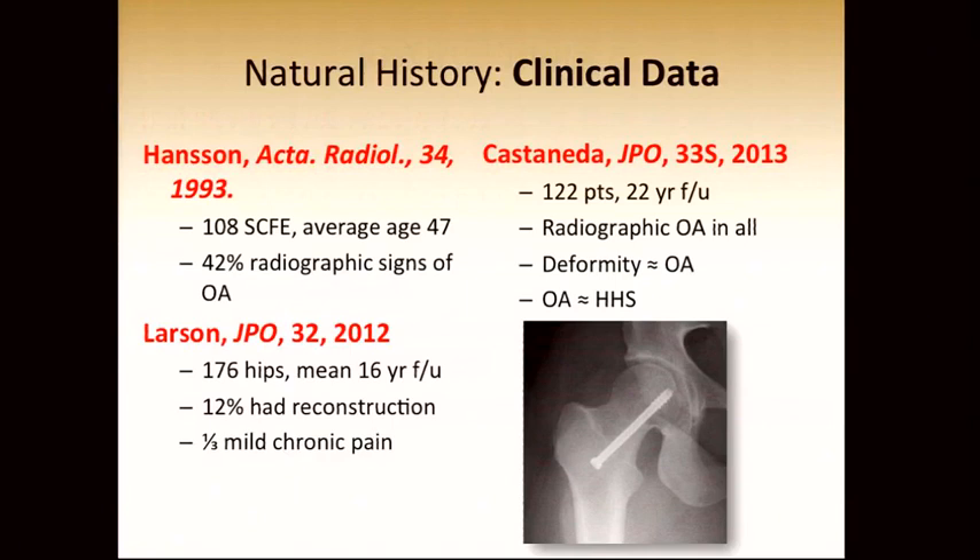There is more modern clinical outcomes data from three continents substantiating that a significant portion of patients who have slipped capital femoral epiphysis do have pain in middle age. Hansen showed that 42% of patients in his series had radiographic signs of OA. Pablo Castaneda had a 22-year follow-up study on a fairly large group of patients. He found radiographic signs of osteoarthritis in all severe slips, and the degree of deformity was proportional to the presence of OA, which was proportional to the Harris hip score.